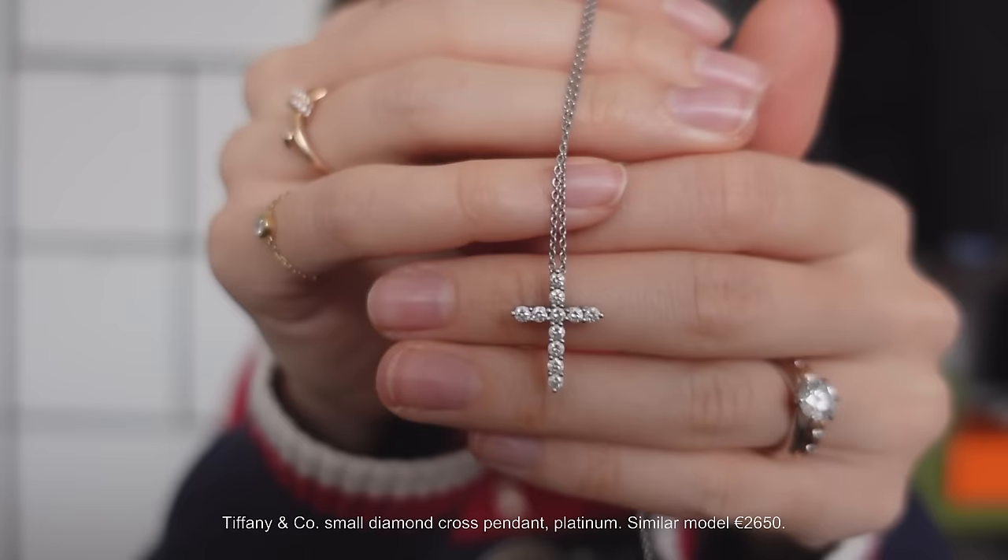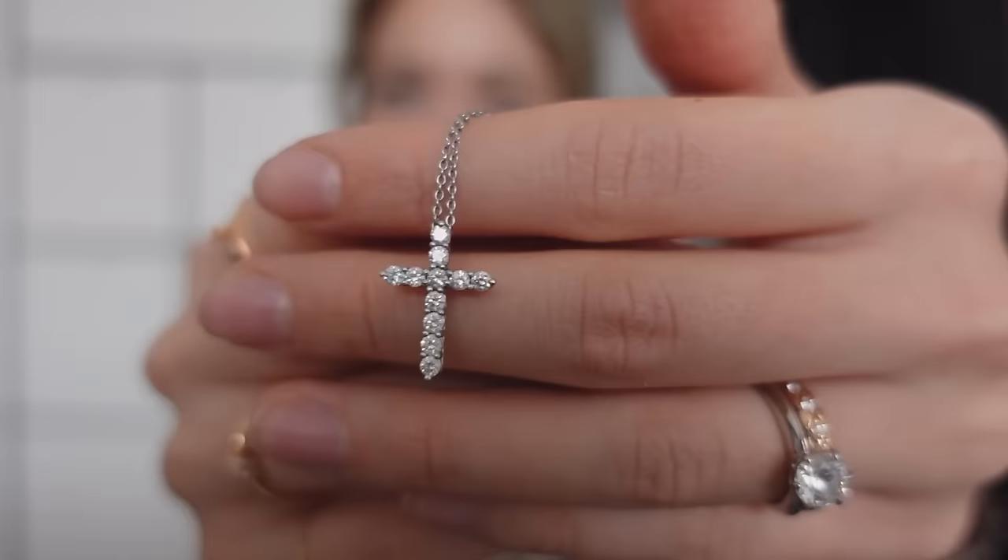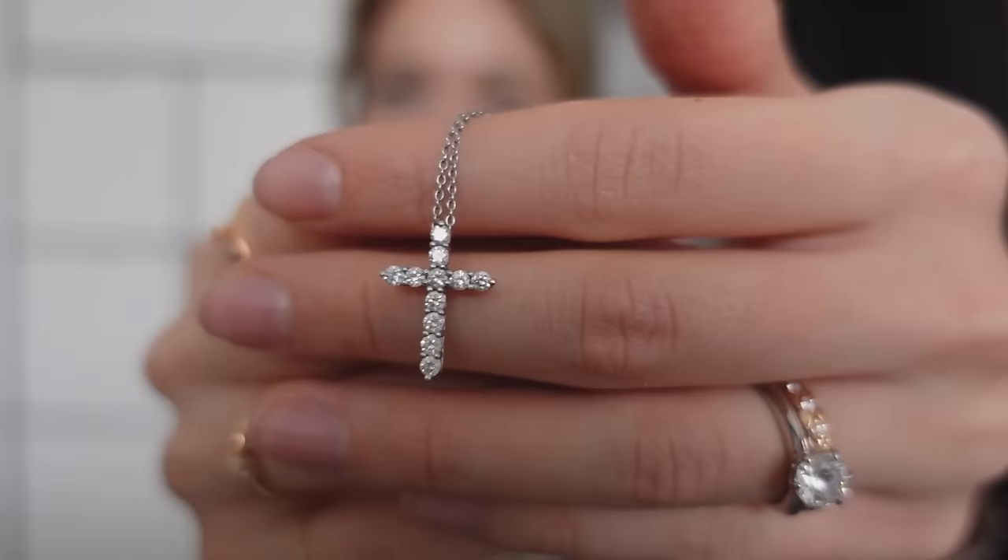Now we'll move on to Tiffany. This is the Tiffany small cross pendant made of diamonds and platinum — it was a hand-me-down from my mom. It was super popular in Japan in the 2000s; most Japanese people aren't religious but everyone was wearing it. You don't need to be religious to enjoy the motifs. It's a really popular diamond pendant style you'll find from any brand in different stones depending on your budget. I really like it, especially because it's from my mom.